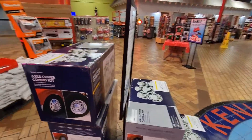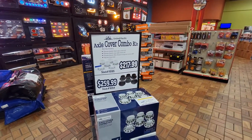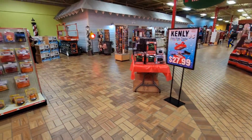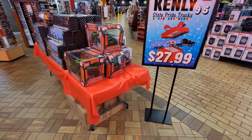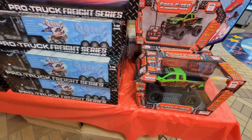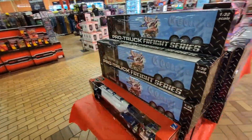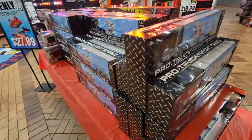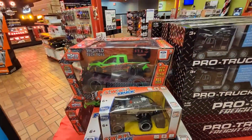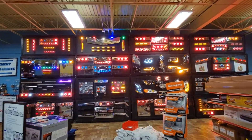They got axle cover combo kits right there — too cool. They got little remote control trucks over here. I thought it was Monster Jam. Ford F-150s, pro trucks, freight trucks right there. Those are cool — they got different ones. But look at these lights — that is just something different right there. That is just too cool.